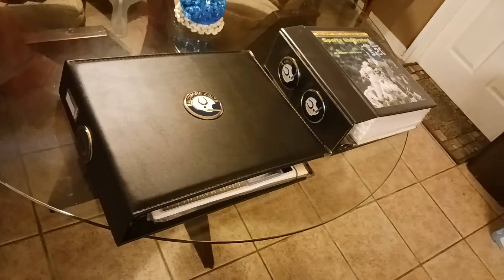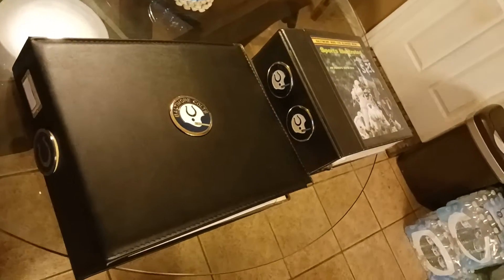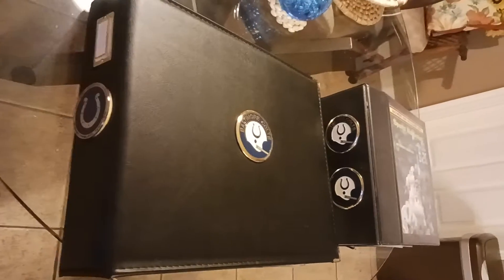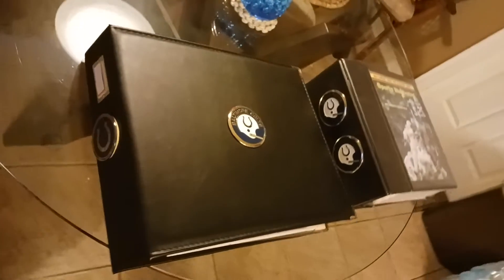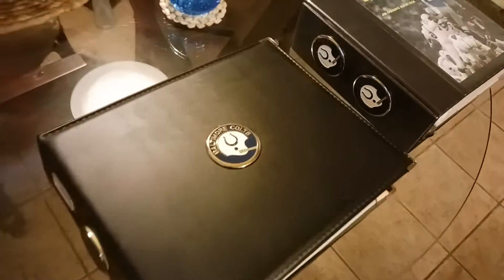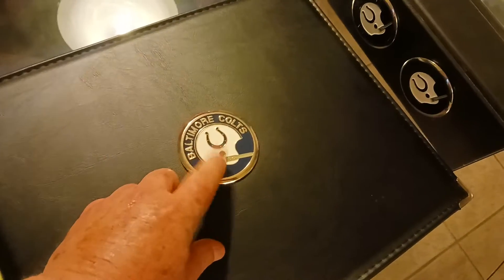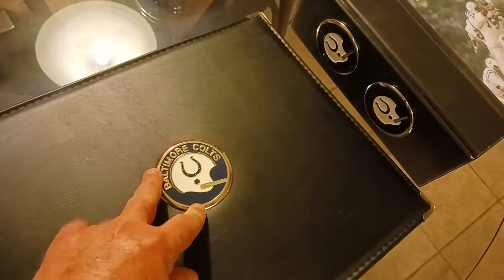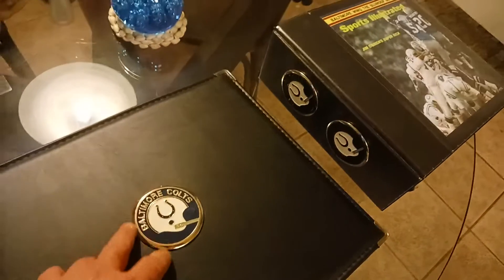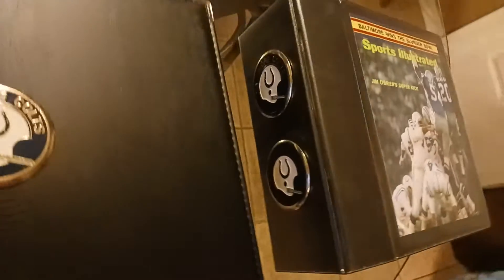These are my Baltimore Colts 1970 season, 1971 world champion Baltimore Colts memorabilia scrapbooks. I believe they're from Italy, from 1970 — the season during which they played the '71 Super Bowl in January for the 1970 season to complete it.